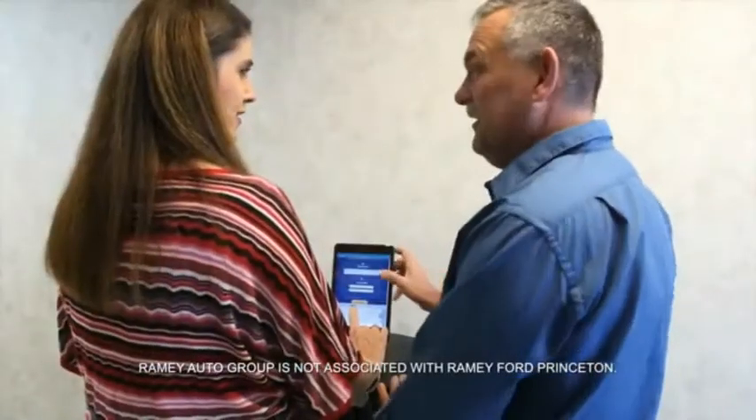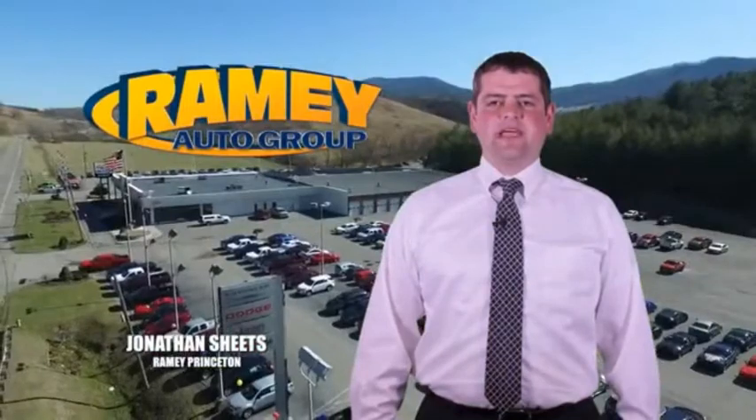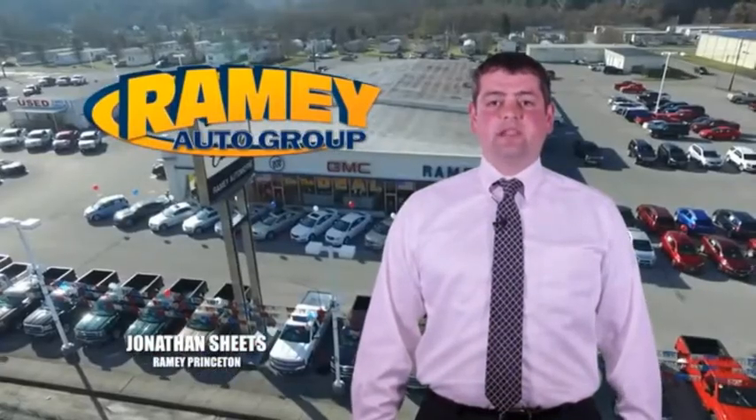From your first car to your retirement, the Ramey family will make sure you're treated fair and taken care of throughout life's journey. Visit our stores at Ramey Row in Princeton, Tazewell, and Richlands, where you can shop 10 different franchises and over 1,000 pre-owned.